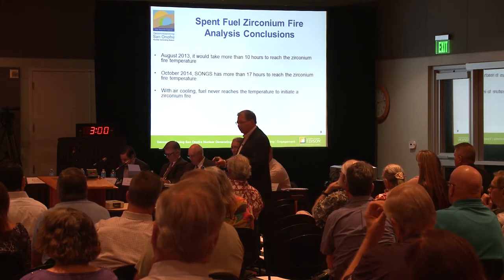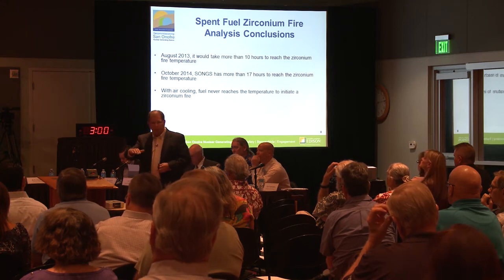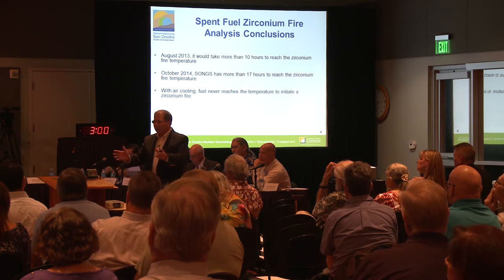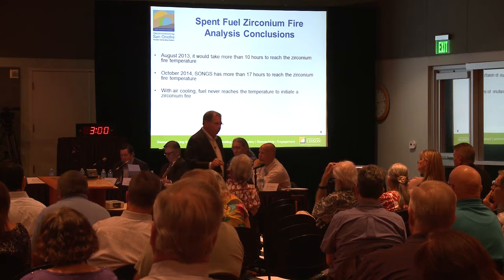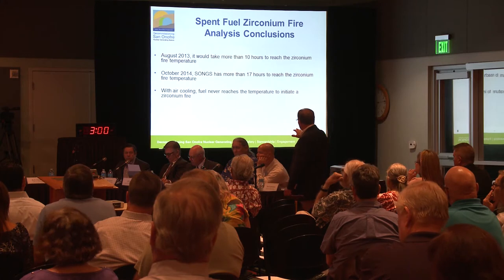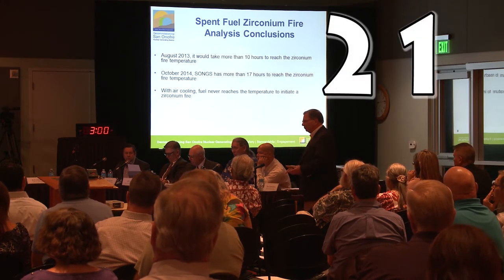If I do a more realistic calculation and credit air cooling — realizing this worst-case analysis with three feet of water in the pool assumes any heat given off by the fuel assemblies doesn't go anywhere, called an adiabatic heat-up case, very conservative, with no heat dissipation credited — if I credit just air circulation and air cooling, today our fuel will never reach that temperature.